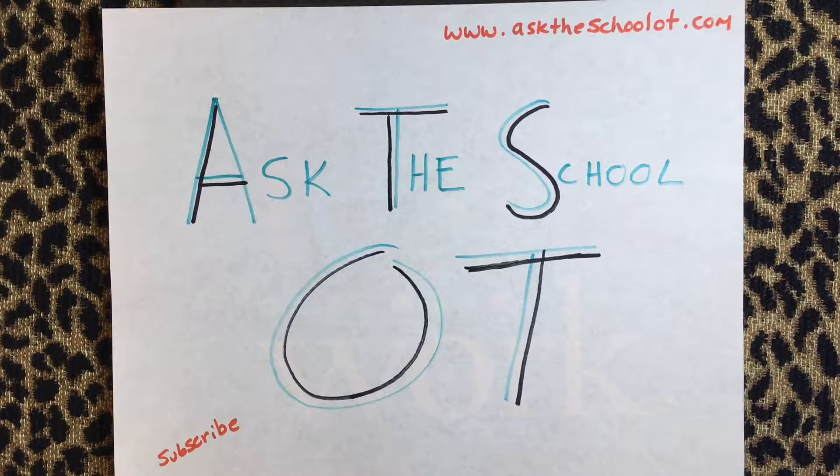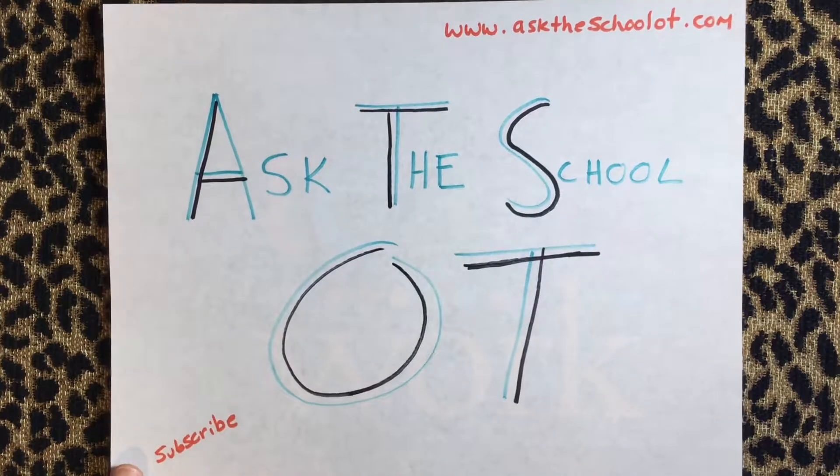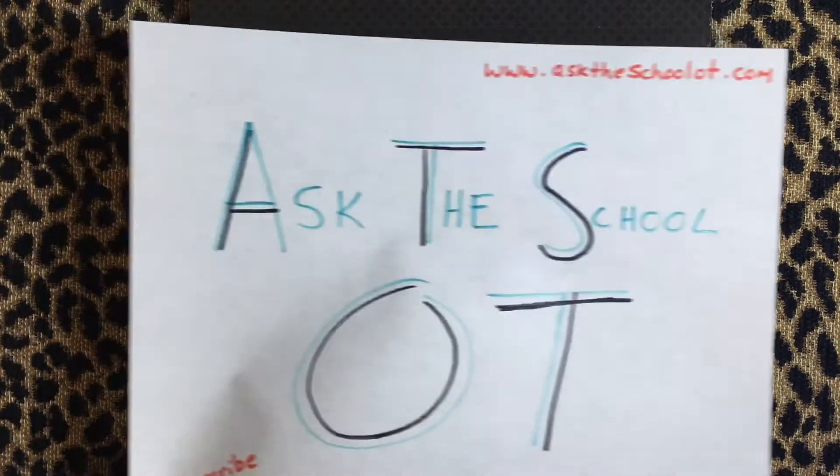Hi again everybody and welcome back to Ask the School OT. If you are enjoying these videos and you like the content and it is helpful for you, please subscribe and also visit asktheschoolot.com. And I promise I'm going to become more tech savvy at some point and be able to do some more high quality graphics.